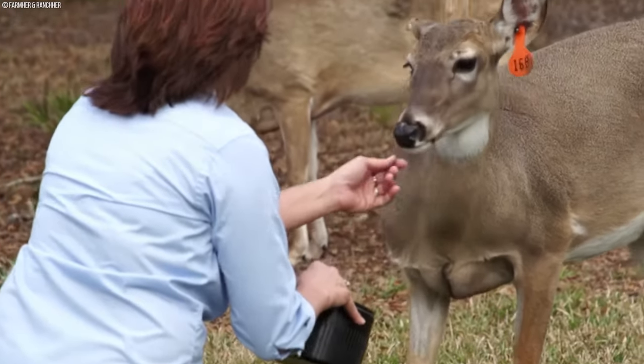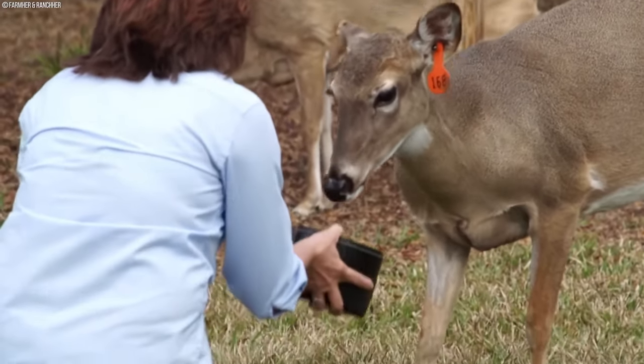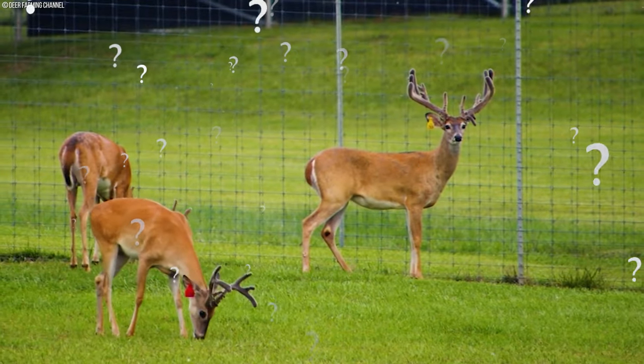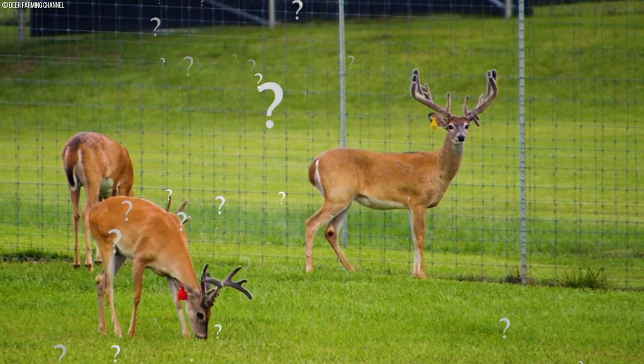All these processes seem quite intense, so here is a question: how does it all affect the deer's health, and how is the welfare of this majestic animal handled?